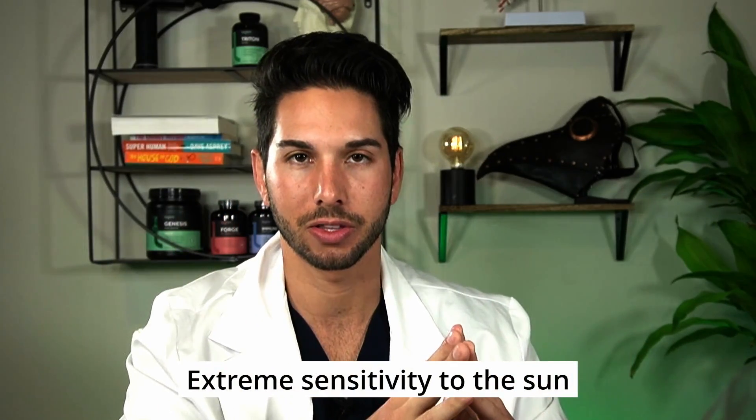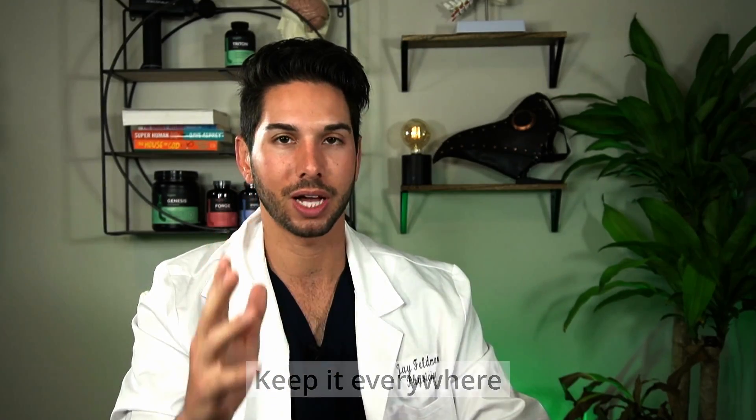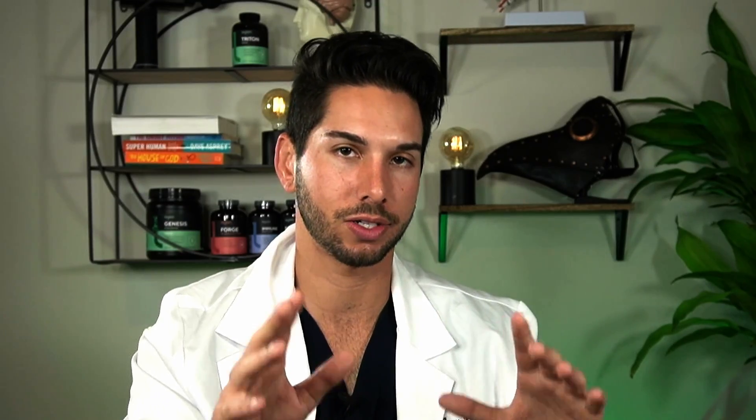Side effect number two: extreme sensitivity to the sun. For a lot of the same reasons, this medication makes you extremely sensitive to sun damage. In addition to moisturizer, your new best friend is sunscreen. Keep it everywhere. Apply it in the morning, apply it again in the afternoon. There are a lot of really good face moisturizers with SPF 30 that act as both moisturizer and sunscreen. Use that in the mornings and reapply in the afternoon. Sun damage is often irreversible — I know people who had near third-degree burns from sun exposure during Accutane use and now have scars.